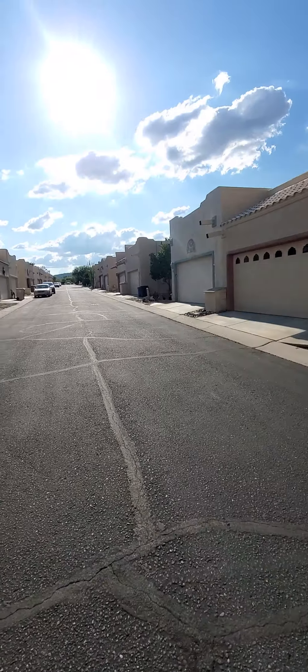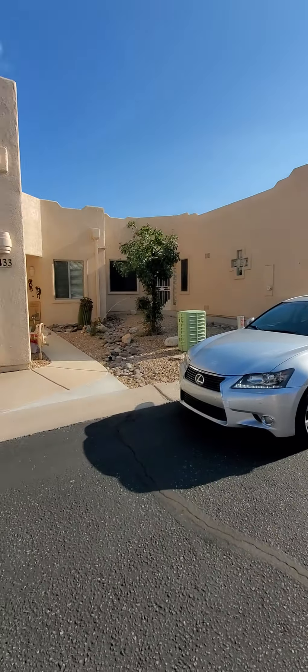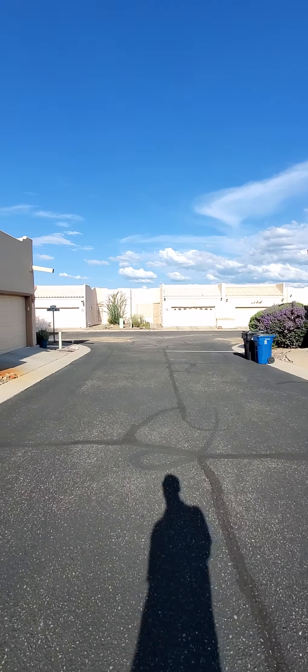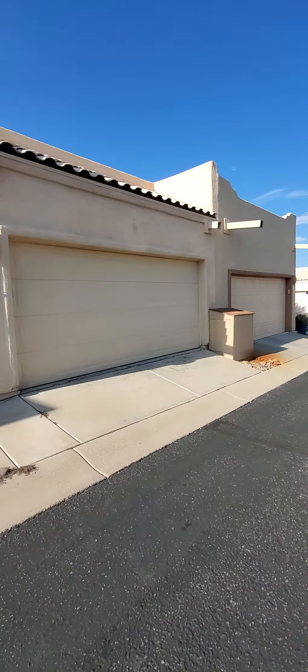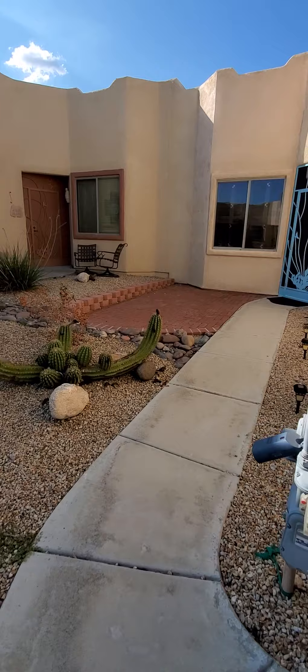This is a video tour of 432 West Deerfield. That's the front of the house. It's looking down the street to the west, looking south, and that is looking east.